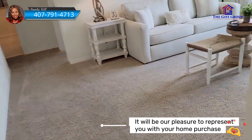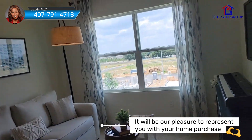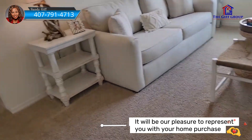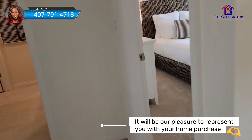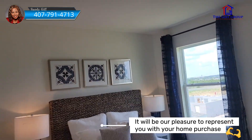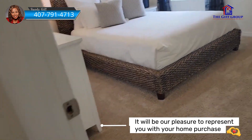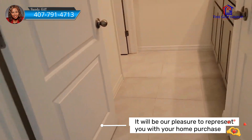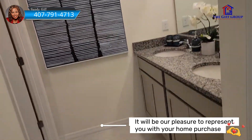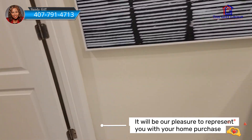Upstairs is carpeted. This is a loft area — you can make it into a game room or office space, whatever you want. And then back here we have another bedroom.